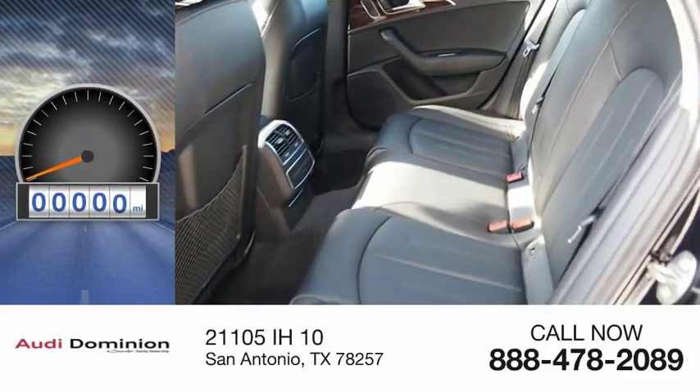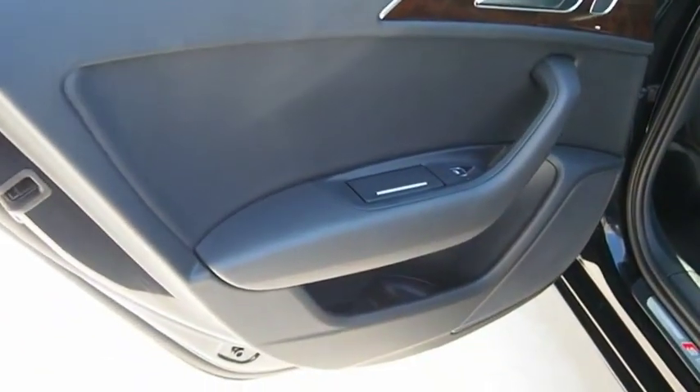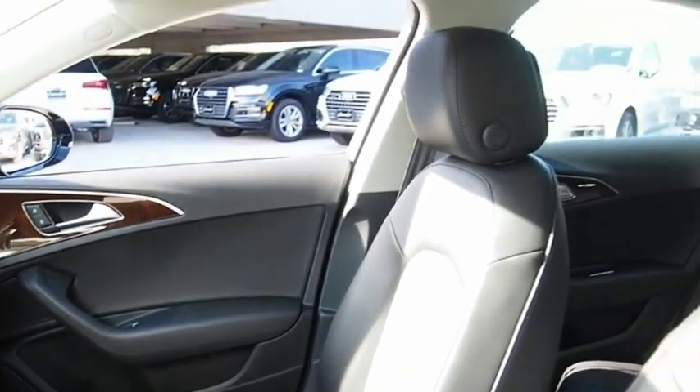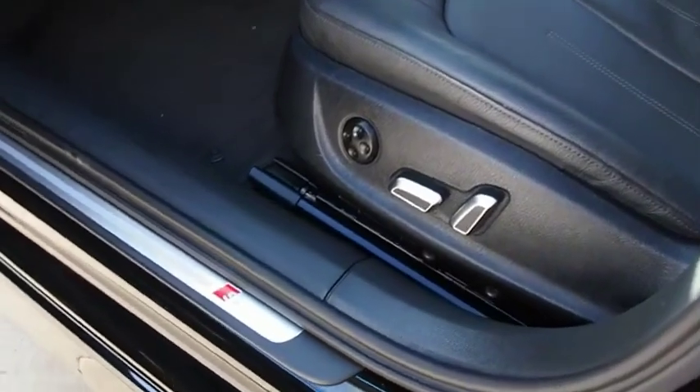This vehicle has less than 15,000 miles. The large executive favorite, the Audi A6, remains a cornerstone of the market. If affordable style and reliability are what you're looking for, this vehicle couldn't be more perfect. Drive it today.